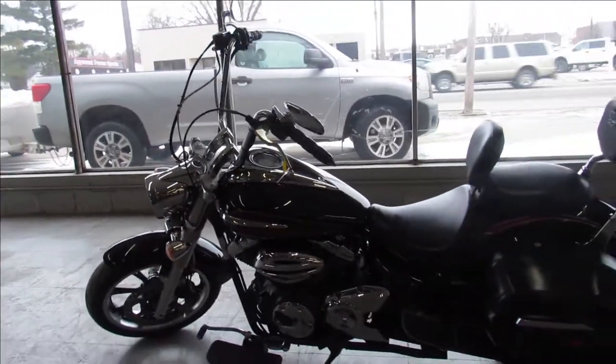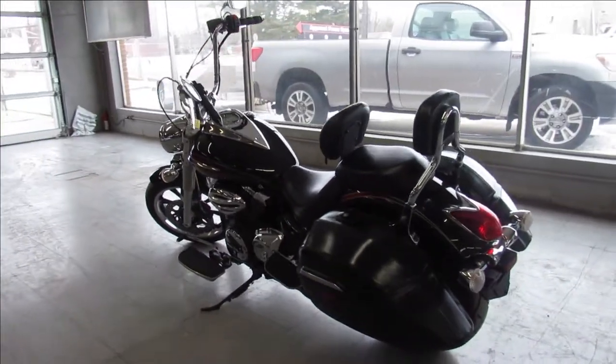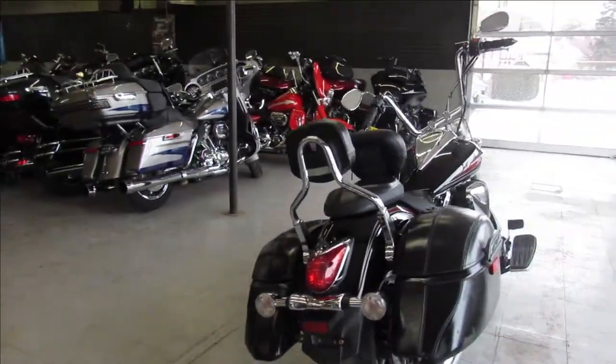Just serviced at a factory authorized Yamaha dealership, inspected, certified and ready for the road. You guys can own it, only $59.99, give us a call, we'll get it done, it's 810-648-9500.